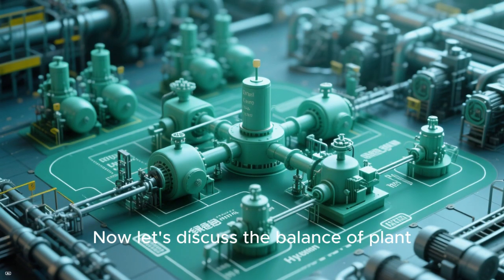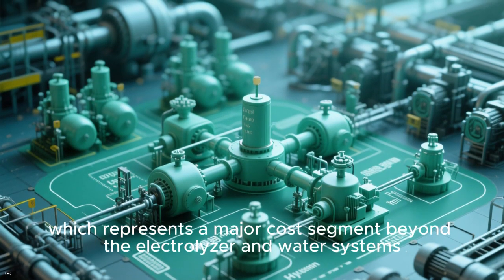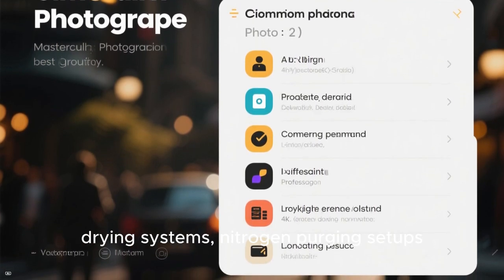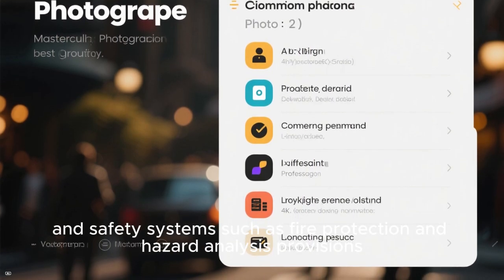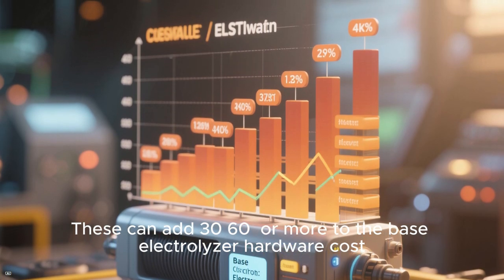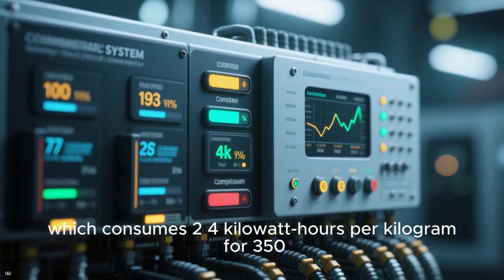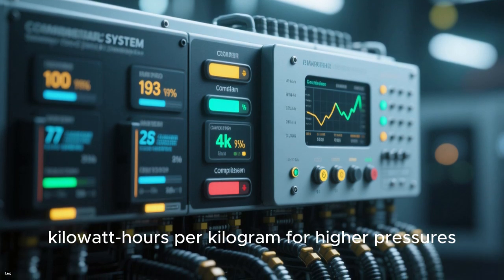The balance of plant represents a major cost segment beyond the electrolyzer and water systems. This includes rectifiers, transformers, switchgear, cooling and ionization equipment, drying systems, nitrogen purging setups, automation controls, and safety systems such as fire protection and hazard analysis provisions. These can add 30 to 60% or more to the base electrolyzer hardware cost. On top of that, hydrogen must be compressed for storage and transport, which consumes 2 to 4 kilowatt hours per kilogram for 350-bar systems and 3 to 7 kilowatt hours per kilogram for higher pressures.